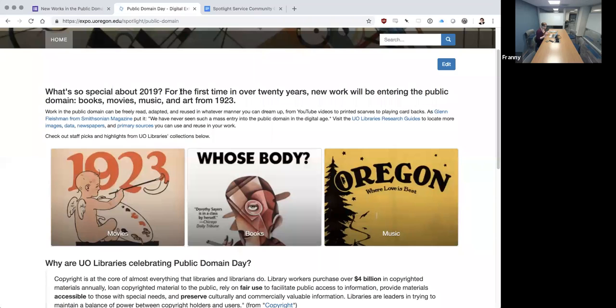It was separated into three separate categories — movies, books, and music — as you can see on the main page here. Movies was done by one person, books was done by one person, and music was done by one person, so that we could each focus on one area without editing on top of each other, and also letting people customize a little bit.